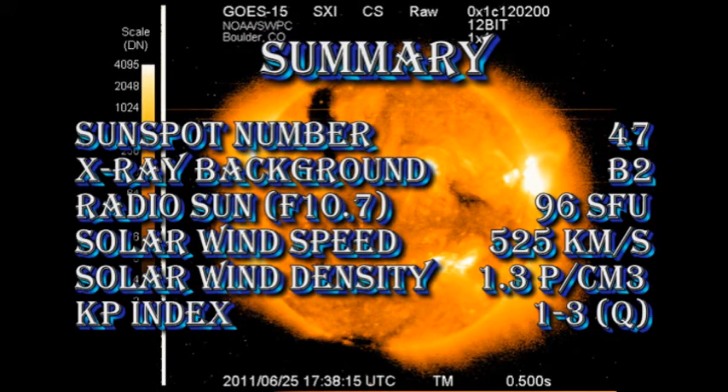In summary, the sunspot number has dropped to 47. The x-ray background remains at B2. The radio sun intensity is at 96 solar flux units. The solar wind speed has dropped to 525 km per second, with a density of just over 1 proton per cubic centimeter. And the KP index is rated as quiet.